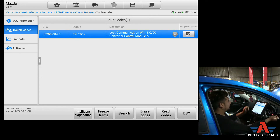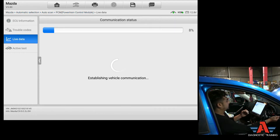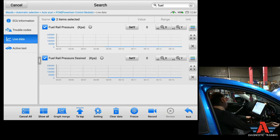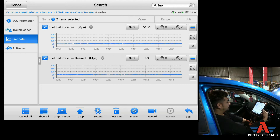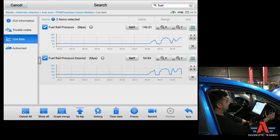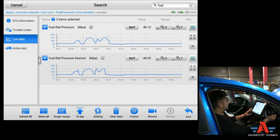Let's go to live data and see the fuel pressure now - desired and actual fuel pressure. We're hovering around 45 to 50 PSI and it's not doing that dropping pattern we had before. I can rev it up and down - plenty of fuel pressure, and the desired and actual are following each other nicely. I'm pretty happy with that result.